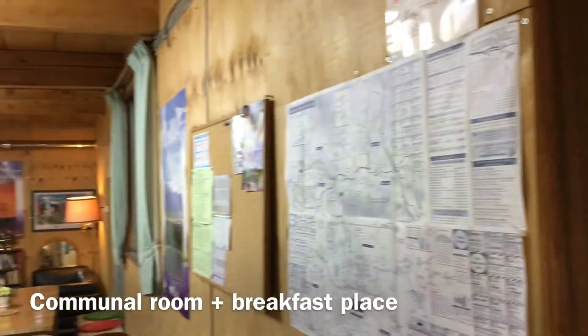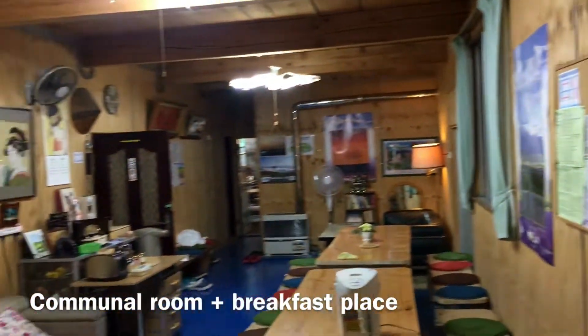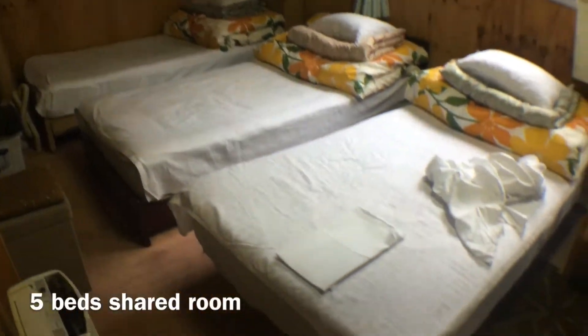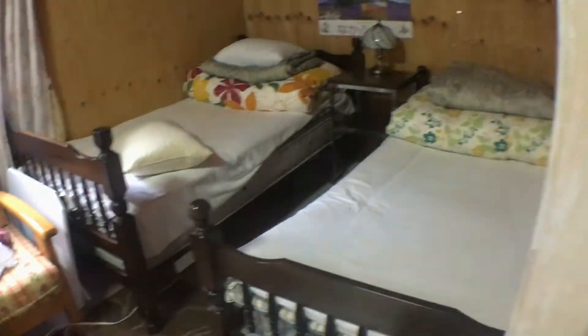Here is a closer look at the communion room — that's where you have breakfast. Breakfast is provided. This is a private room with five beds for people who come in a group.